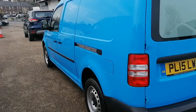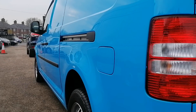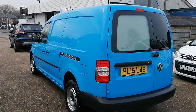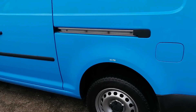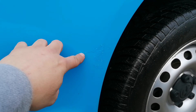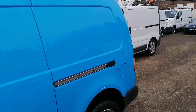Just look how straight that van is — absolutely flawless. There is one little bit that has been touched in; it's ever so minor, just a tiny little bit there. Apart from that, the van is absolutely spot on.